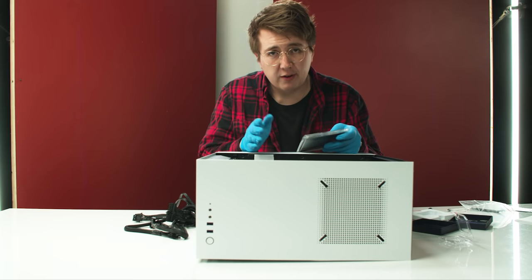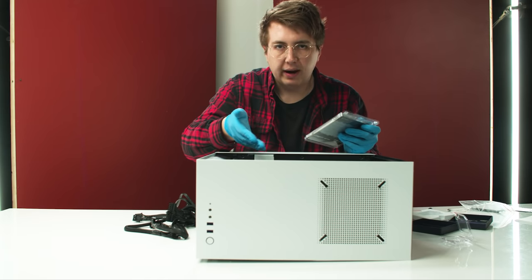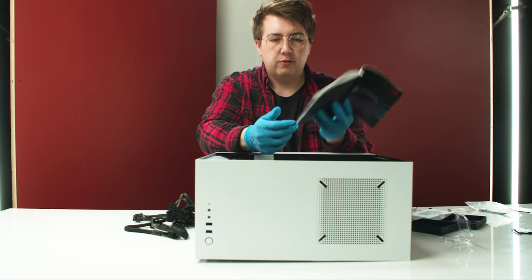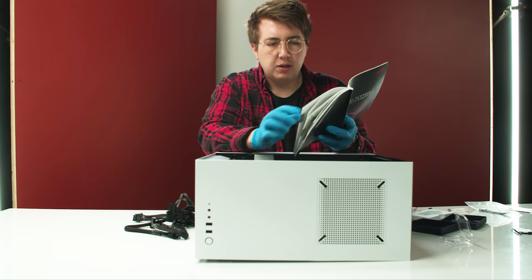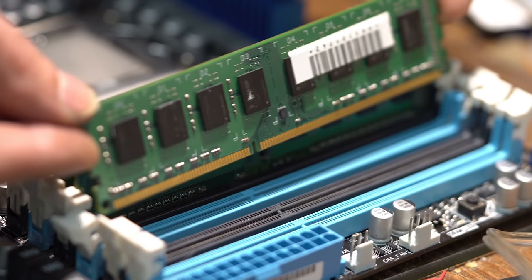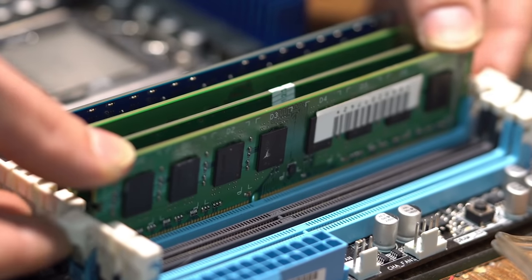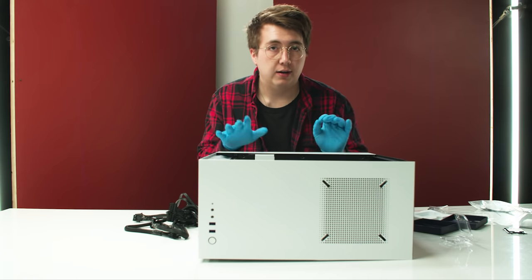Next up we're going to put in the RAM. With four sticks all you have to do is line them up in each concurrent slot. The recommended memory configuration for my motherboard with two RAM sticks is A2 and B2. Note: my top-down camera stopped recording so here's a dramatic reenactment of me inserting the RAM into the motherboard. The RAM is now installed.